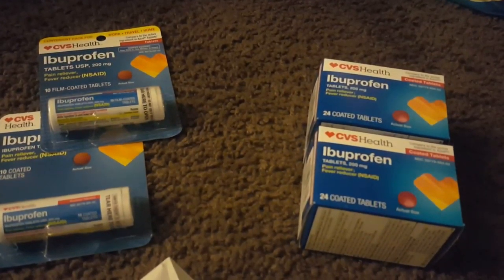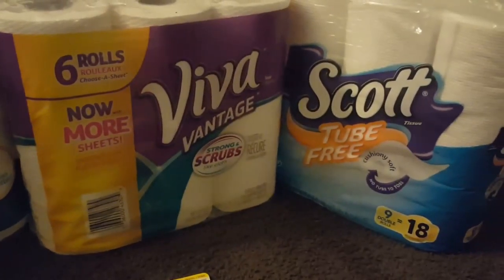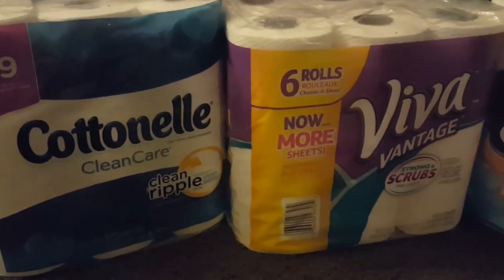So that was the money maker. I used that $10 that I got back for buying these towards buying these paper products that are on sale this week — three for $15, and you get a $5 extra buck. So I picked up three of these.